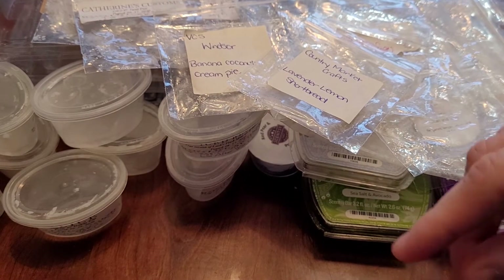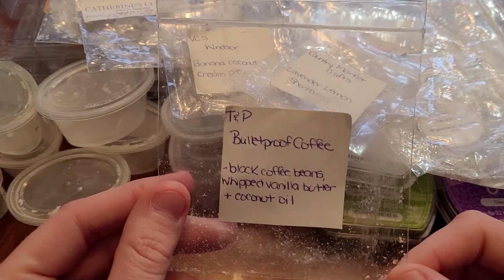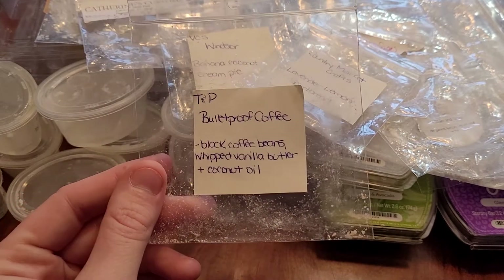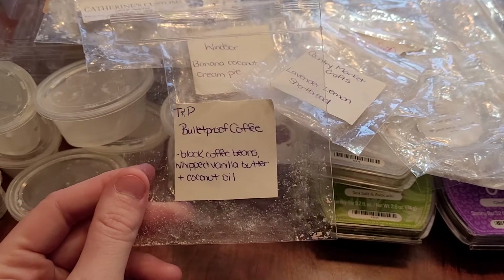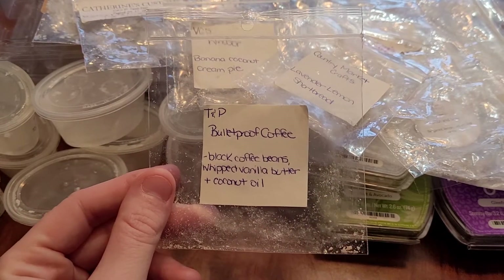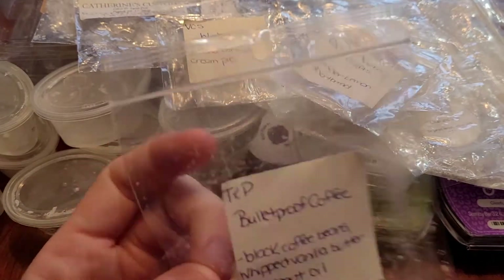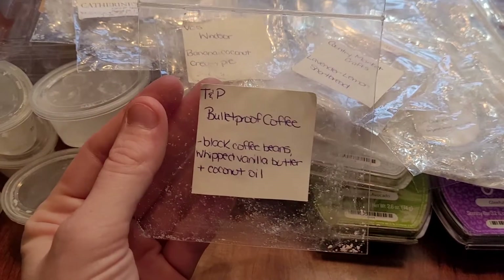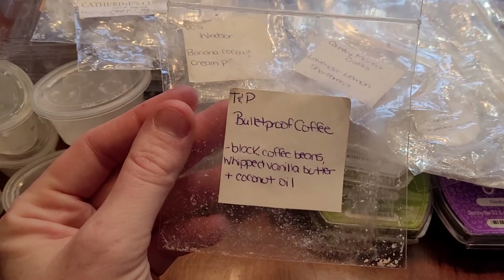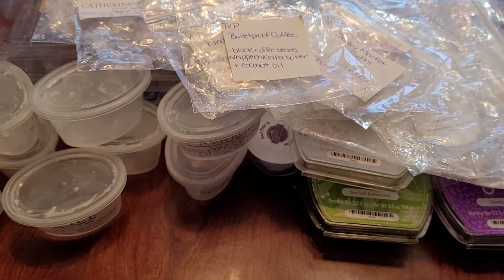This is Bulletproof Coffee from Tallulah and Poe — black coffee beans with whipped vanilla butter and coconut oil. This is really nice. I really like coffee scents and found out my boyfriend really likes them too, so I'm going to have to purchase more for both of us. This was a big waffle heart shape. It lasted about 10 hours or so and I would repurchase this one — it's probably one of my favorites from her.